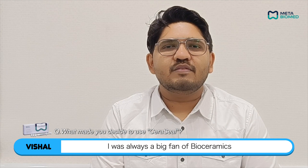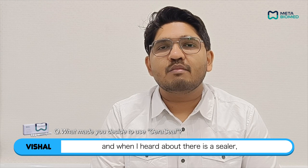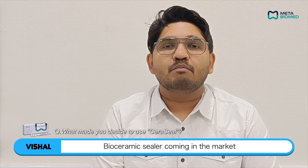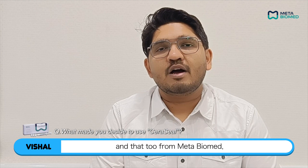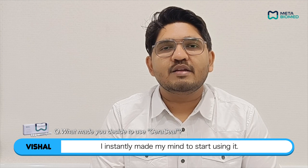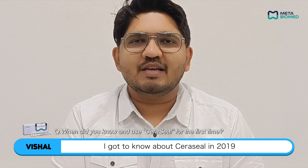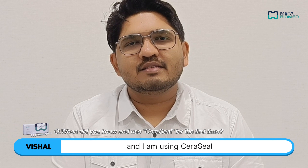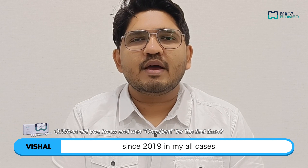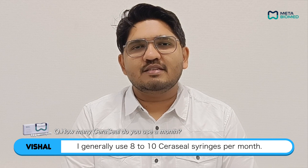I was always a big fan of bioceramics from the day one of my practice, and when I heard about a bioceramic sealer coming in the market — and that too from MetaBioMed — I instantly made my mind to start using it. I got to know about CeraCell in 2019 and I have been using CeraCell since 2019 in all my cases. I generally use eight to ten CeraCell syringes per month.